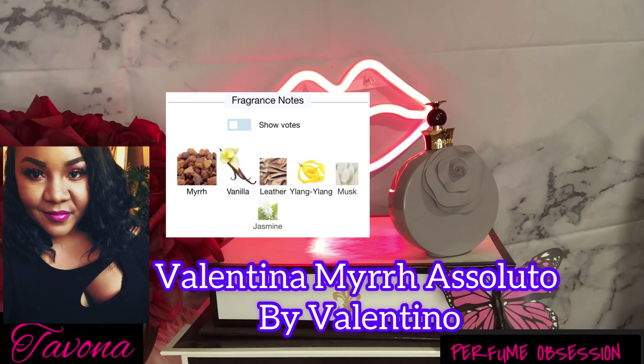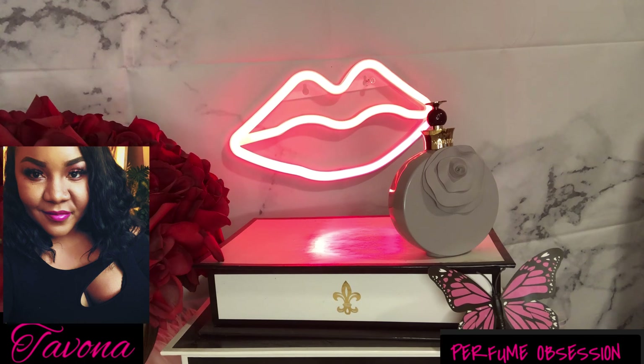I have no idea how this hasn't blown up on YouTube. It's the most gorgeous fragrance in the whole Valentino line — I've smelled four or five. A lot of people talk about Valentino Poudre, but Poudre doesn't have anything on Myrrh Absoluto. This is the most gorgeous myrrh and vanilla fragrance I have ever smelled. I understand it may be discontinued, but you can still find it. Do yourself a favor and get your nose on Valentino Myrrh Absoluto.